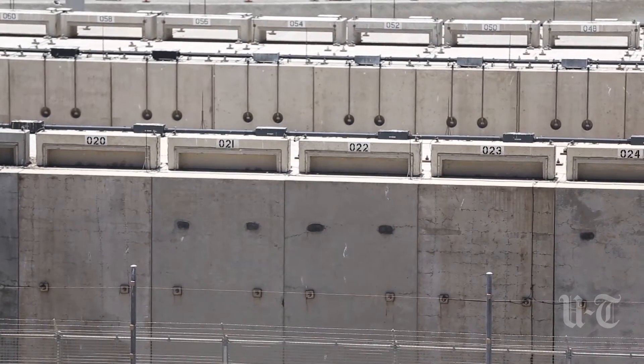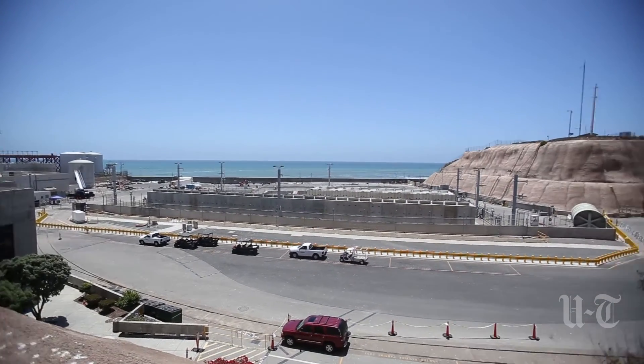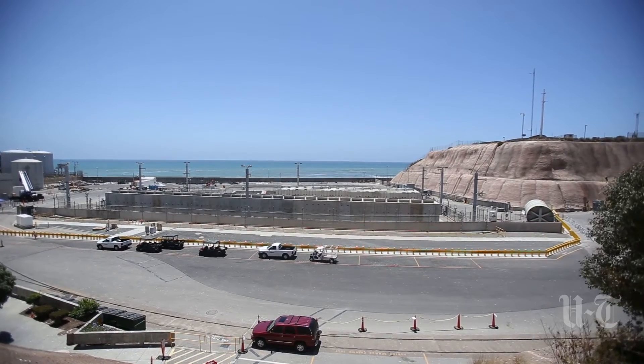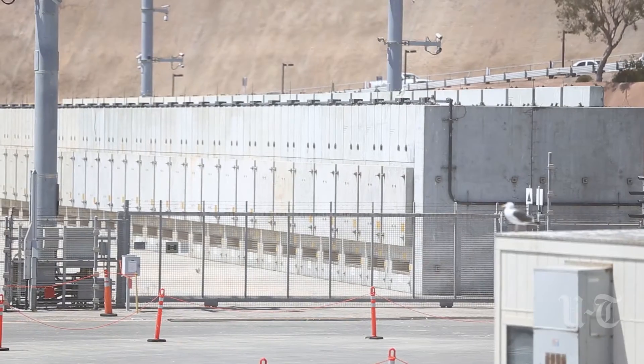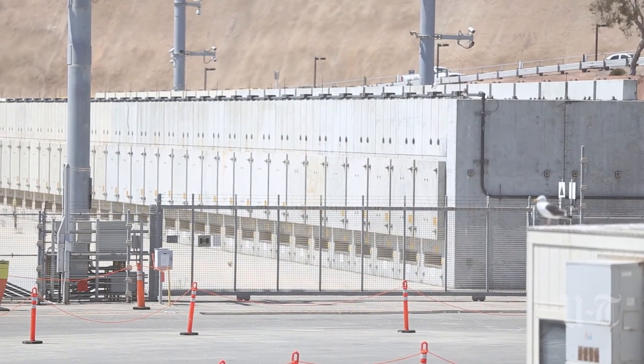The casks are very safe. Dry cask storage technology has been used in the U.S. around the country since 1986, very successfully. There has never been a breach of a cask, and there's never been a radiation release from a cask. They're very safe, well-designed. These canisters here are designed to the highest seismic standards in the country — it's a very robust, well-designed system.